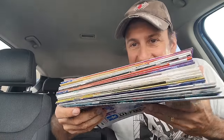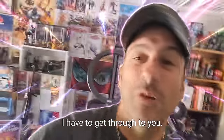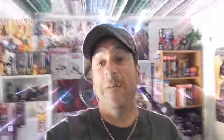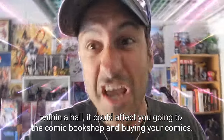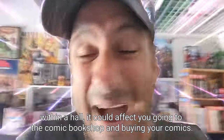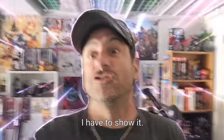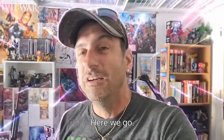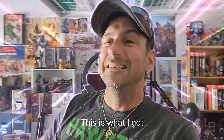So now let's move on to bag number two. Here is the stack. The first thing is we got a new event book, and this one goes to... are there any redheads out there? I have to get through to you. This message comes from the past, all the way from two days ago. I have to show this haul to you because if I don't show it within the haul, it could affect you going to the comic book shop and buying your comics this week. Here we go — this is what I got two days ago.